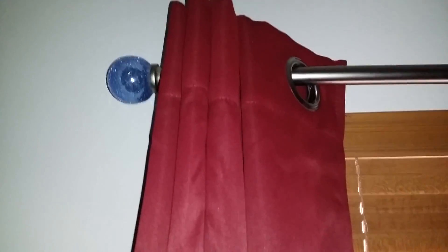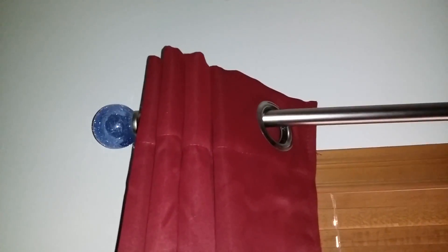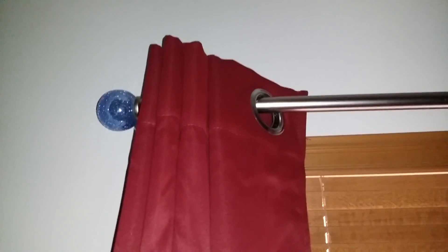On the top there are grommets, so it easily goes on most curtain rods. I have it on a decorative rod right here. These are the 84 inch length, so they go all the way to the floor.